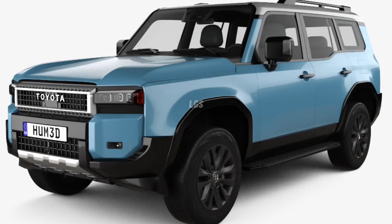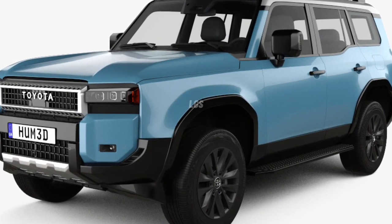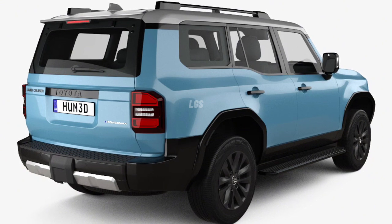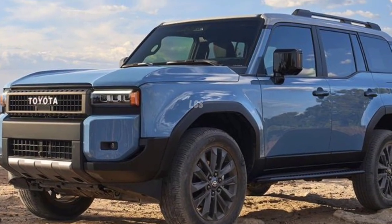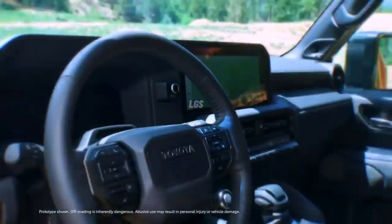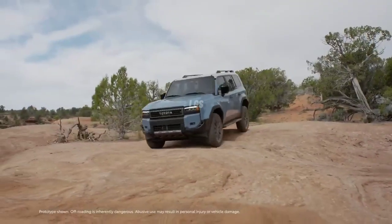For 2024, Toyota didn't just design a new generation of the Land Cruiser — they reinvented it. The Land Cruiser started off being built for hardcore offroading, and while it retained that capability over the years, the emphasis was more on being a three-row on-road people carrier. But this new Land Cruiser takes the nameplate back to its roots, joining the 4Runner in the Toyota stable of seriously capable offroad SUVs.